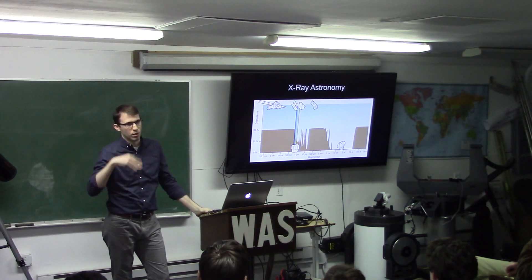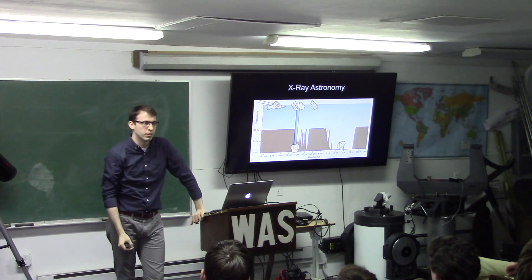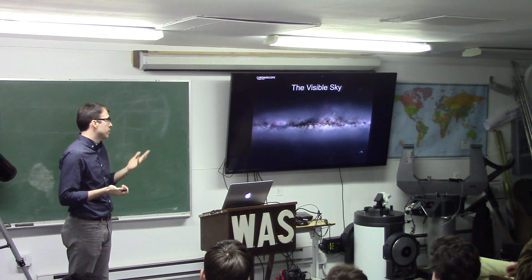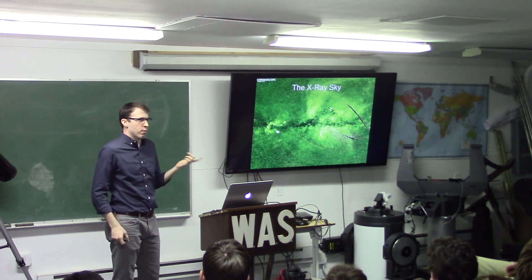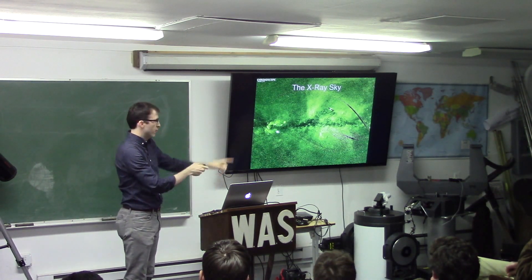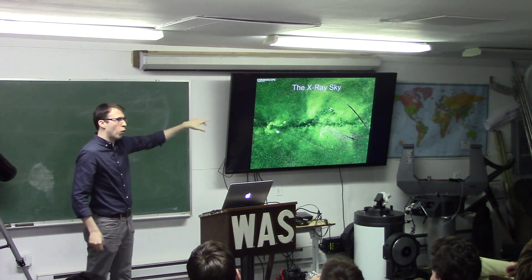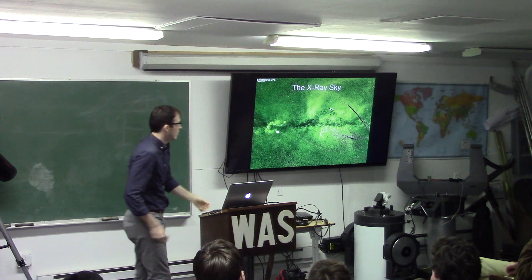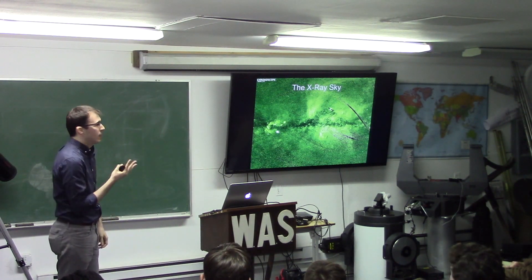Since x-rays are blocked by the atmosphere, we launch satellites to do the observing. Once above the atmosphere, observing x-ray sources from within and outside our galaxy is no longer a problem. If you take the Milky Way picture and translate it into the x-ray band, this is what it looks like. This image was taken by ROSAT, a German satellite that launched in the 90s and did an all-sky survey. That black tear on the right is not a region with no x-ray emission — it's just missing data from when the satellite wasn't scanning.